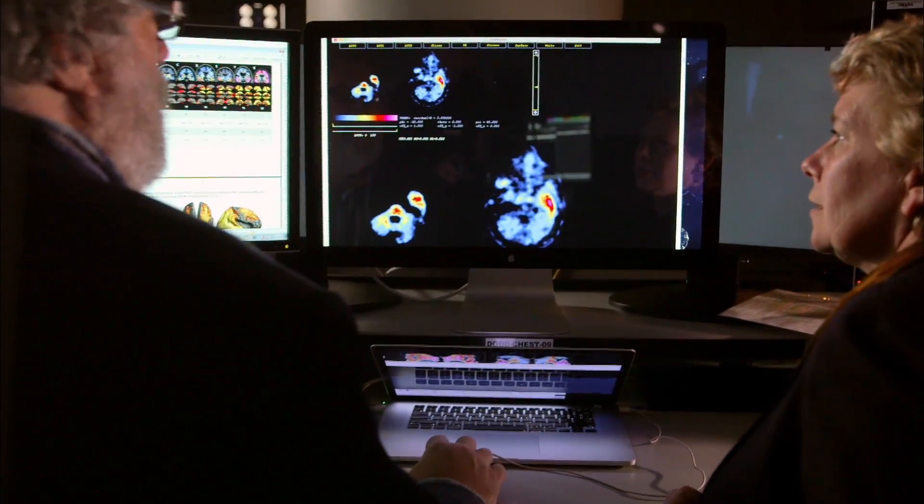Currently we think that amyloid pulls the trigger and tau is the bullet that unfortunately kills the nerve cells. If you want to treat a patient who has Alzheimer's disease right now, you have to treat the tangles — you would have had to treat the amyloid ten years before. If you're suffering from this disease right now, you have to hit the tangles, because the tangles are killing the nerve cells.